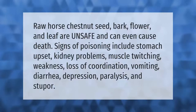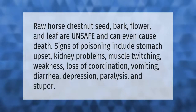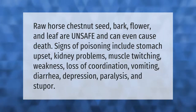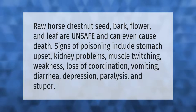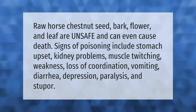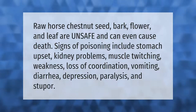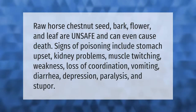Raw horse chestnut seed, bark, flower, and leaf are unsafe and can even cause death. Signs of poisoning include stomach upset, kidney problems, muscle twitching, weakness, loss of coordination, vomiting, diarrhea, depression, paralysis, and stupor.